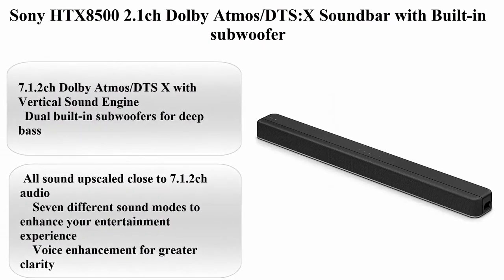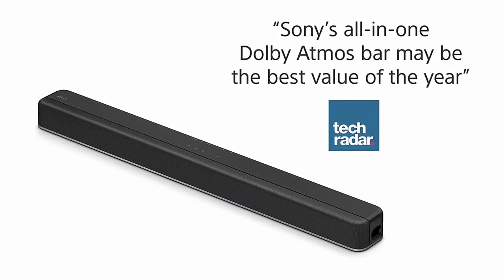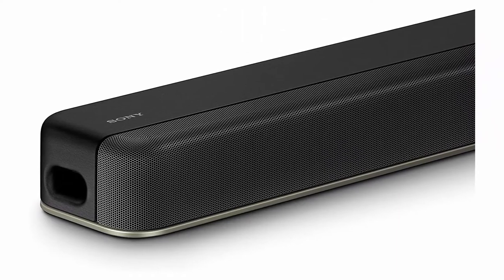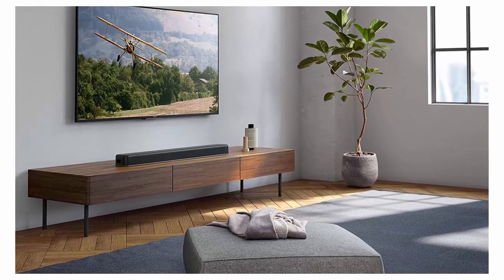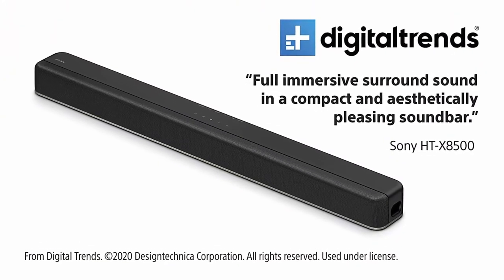Top 8: Sony HTX-8500 2.1CH Dolby Atmos DTS:X Soundbar with built-in subwoofer. Brand: Sony. Color: Blue. Speaker type: Subwoofer/Soundbar. About this item: 7.1.2CH Dolby Atmos DTS:X with vertical sound engine. Dual built-in subwoofers for deep bass. All sound upscaled close to 7.1.2CH audio.